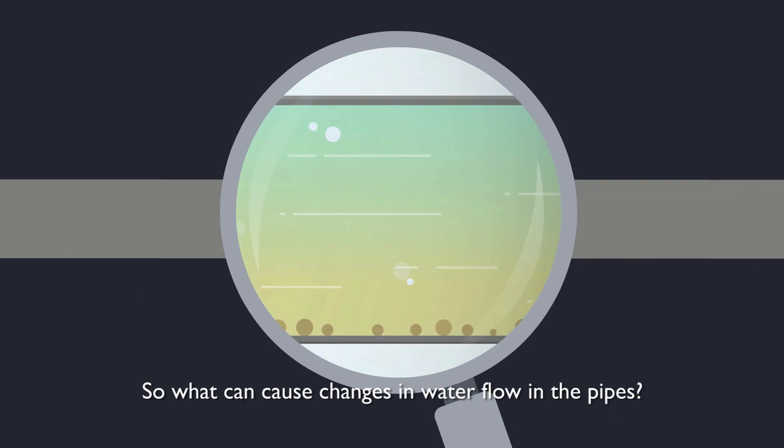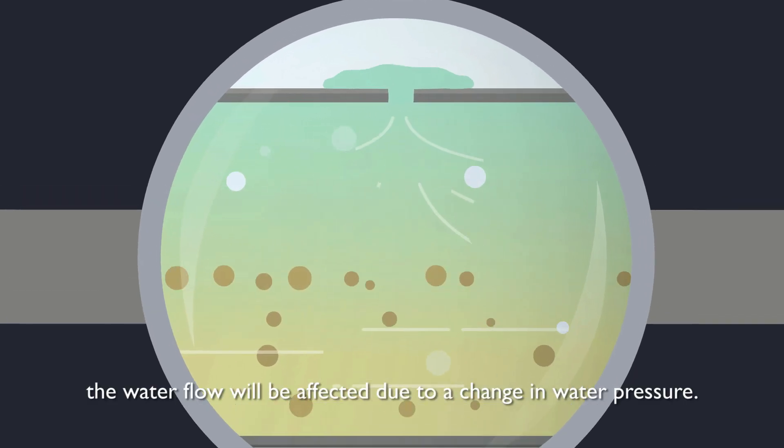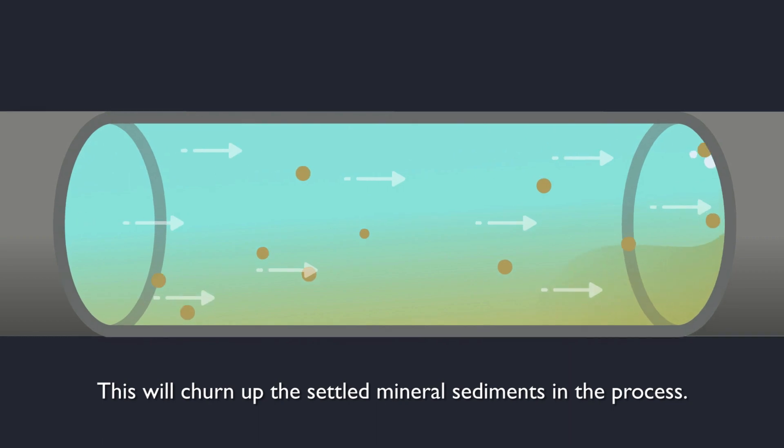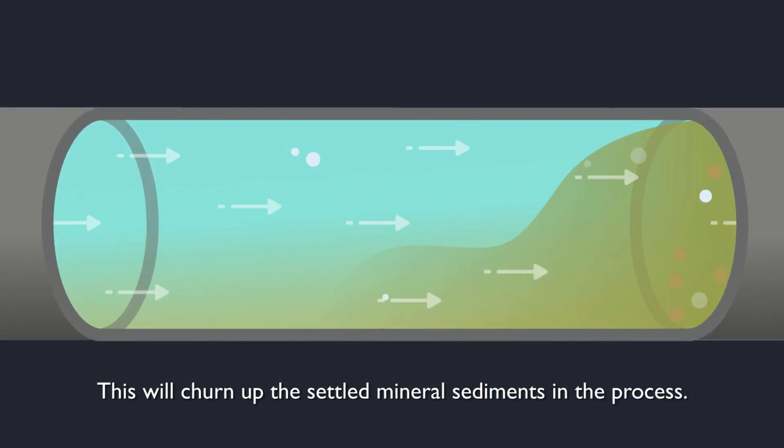So what can cause changes in water flow in the pipes? When there is a pipe leak, the water flow will be affected due to a change in water pressure, which will churn up the settled mineral sediments in the process.